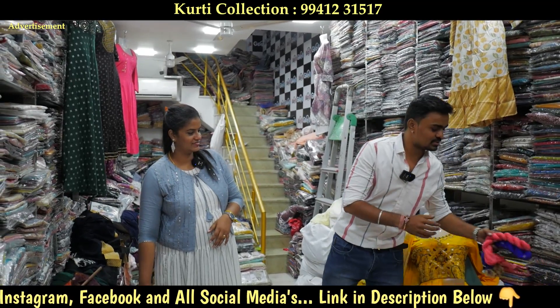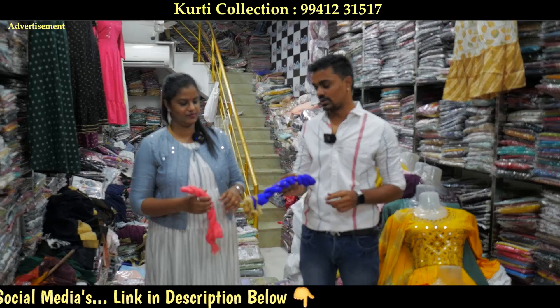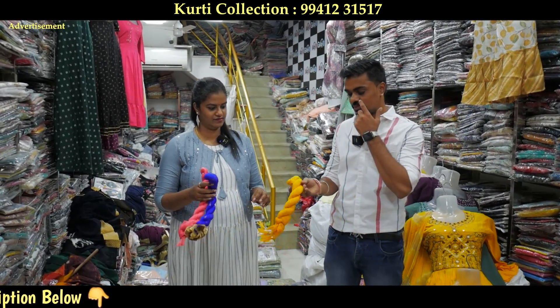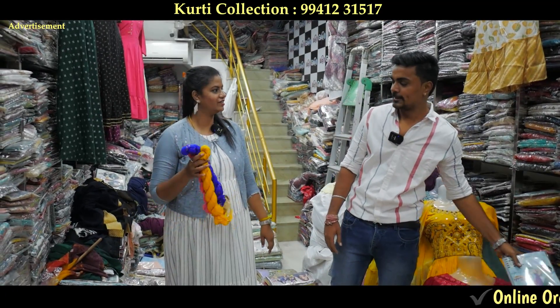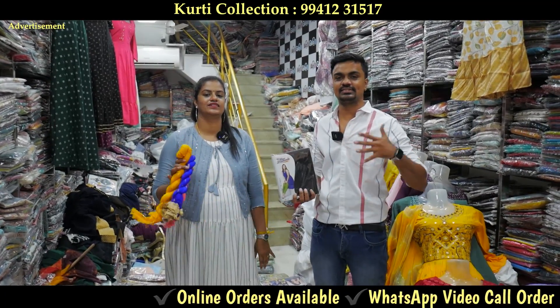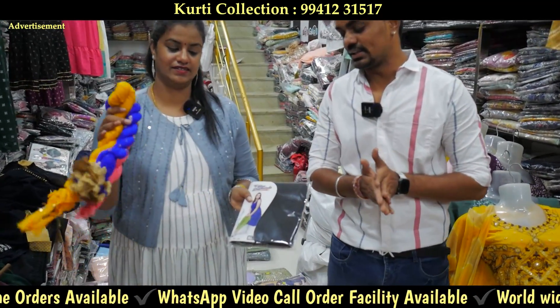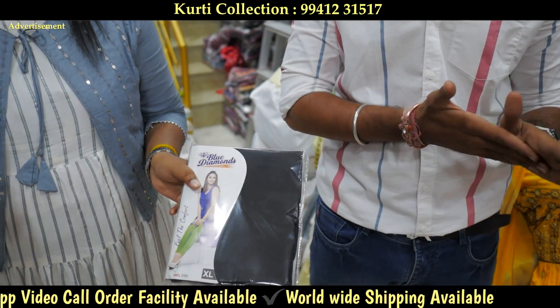Starting with the shawl, there are 28 items. Starting from 20 rupees. This is our own brand. We have the starting range at 75 rupees. There are 40 colors. The size is LXL, XXL and XXL.